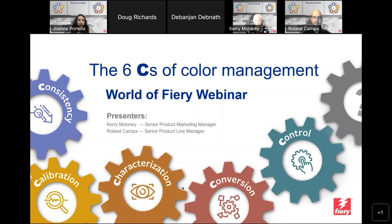Hello everybody, my name is Joanna with EFI, and welcome to our webinar today: The Six Cs of Color Management.